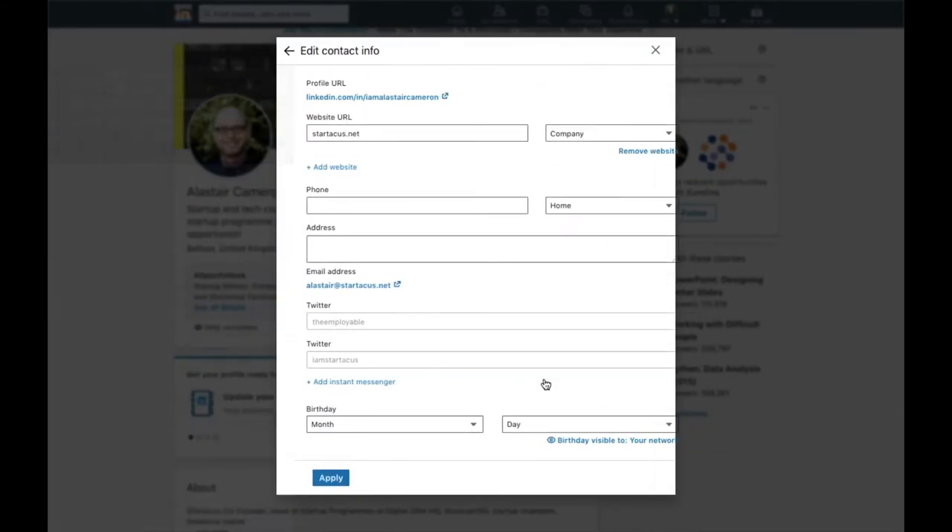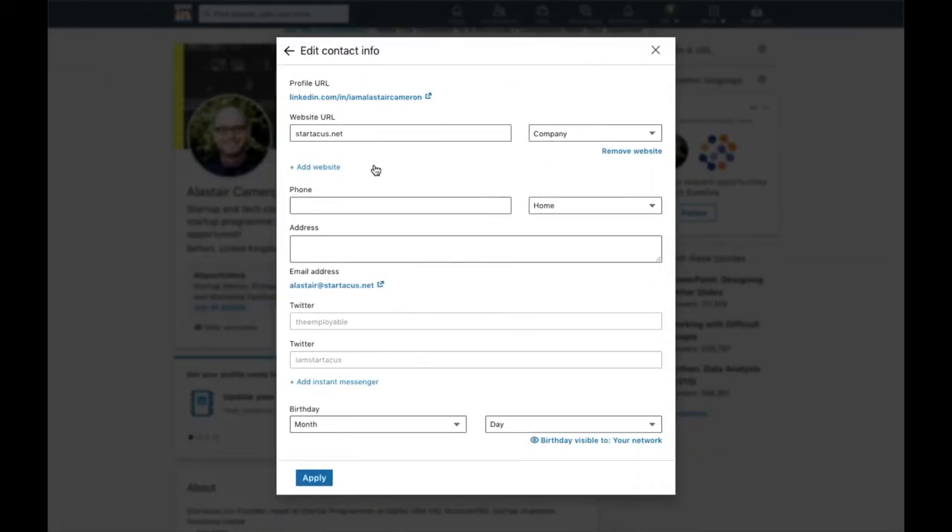Next: contact details. Make sure you can be found via a professional email, Twitter, website, or whatever's relevant. Don't use personal ones unless you're working for an employer you don't want finding you. Everyone expects you to be on LinkedIn anyway, but if you're using a personal email address, make sure it looks professional enough.